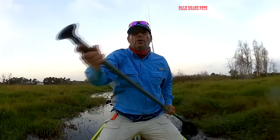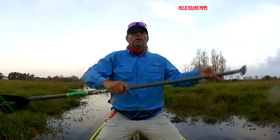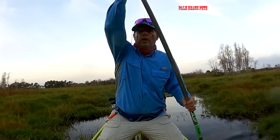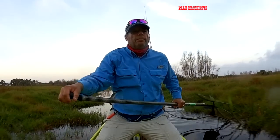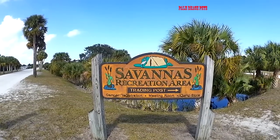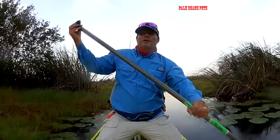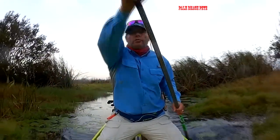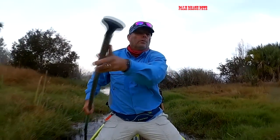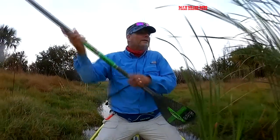Out here today with Dave East, the boating editor of Florida Sportsman. He's on Best Boats TV show and also Project Dreamboat. We're in the Savannahs over in Port St. Lucie — a cool little freshwater area that's only a few hundred yards from the Indian River Lagoon. He promised me some big bass, so we're out here in the middle of nowhere hunting down largemouth bass.